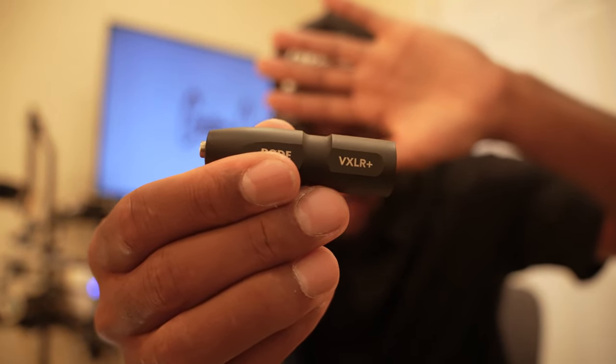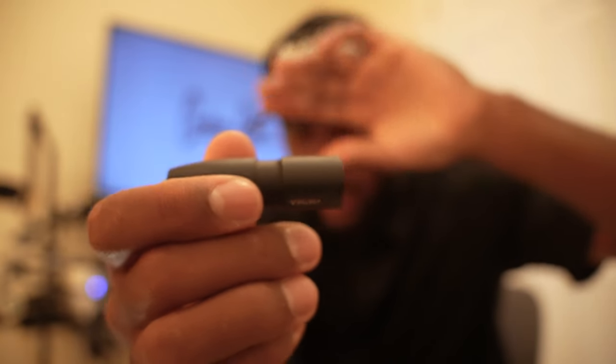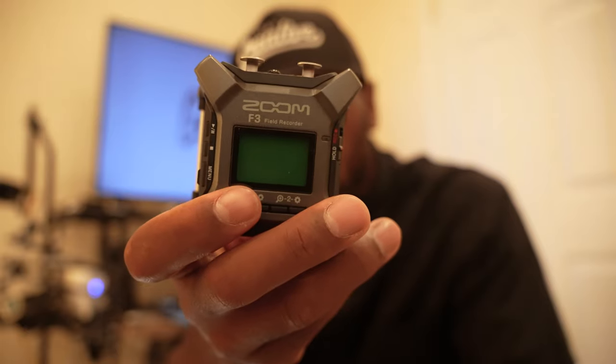I highly recommend backing up your audio. I used a RODE adapter — a 3.5mm to XLR adapter — to plug into the audio board as well. For the backup system, I have the Zoom F3 field recorder, which also records 32-bit float.